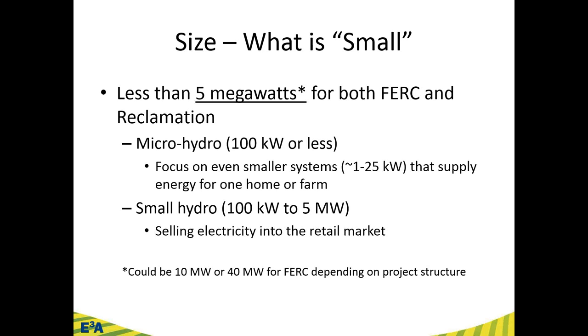How much energy do these produce? If you take a 100 kilowatt system with an 85% capacity factor — certainly not unheard of in hydropower — you're going to provide enough electricity for 75 typical Wyoming or Montana homes. So when we say 'small' or 'micro,' providing all the electricity for 75 homes seems pretty significant. And if you have a 5 megawatt facility, you're providing a significant amount of energy.